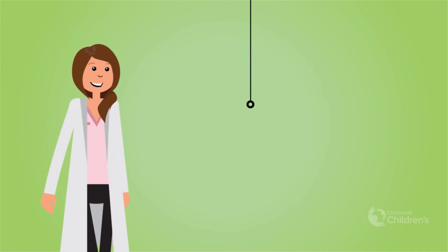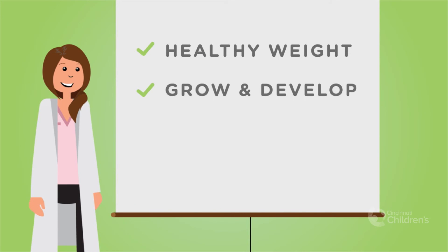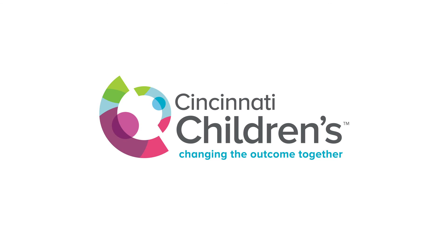Your dietician and medical team are working to improve your nutrition, so you can maintain a healthy weight, continue to grow and develop, feel better, and heal faster. If you have any questions about TPN, don't be afraid to ask your dietician.